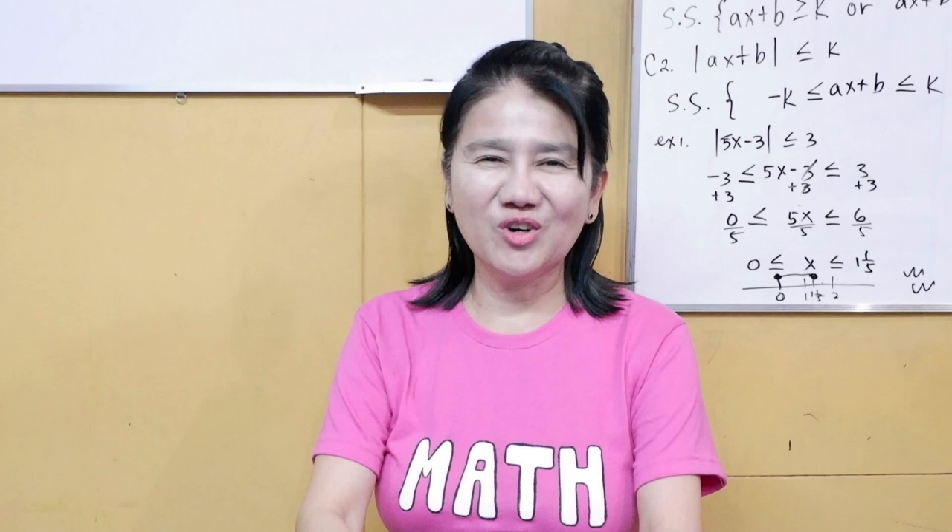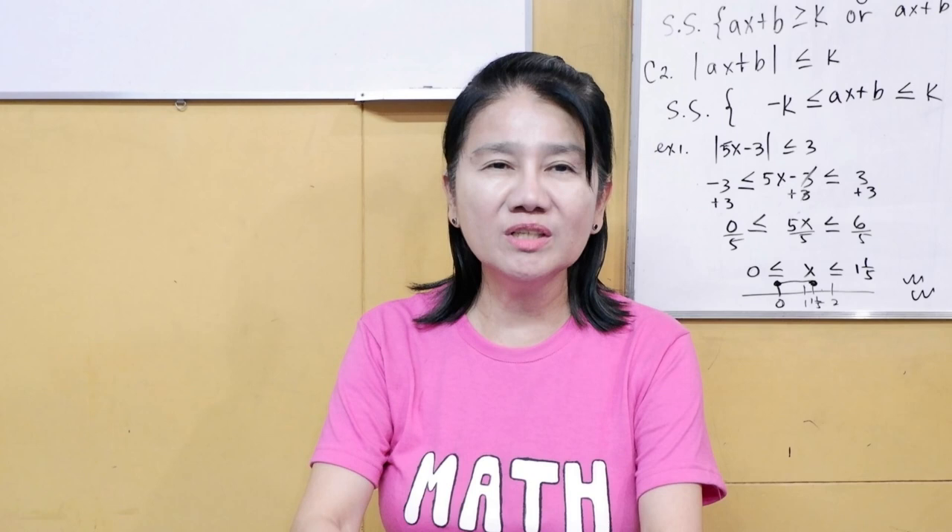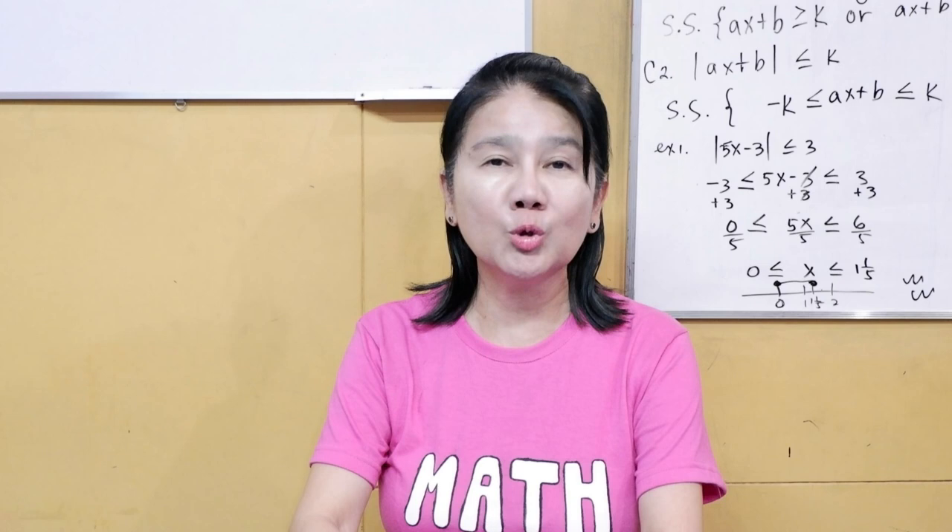Hello, everyone. Welcome to my channel. I'm Ophelia Orate, a principal owner of a school and tutorial center, a math teacher, and an author of 21 books. My most recent books are the following.